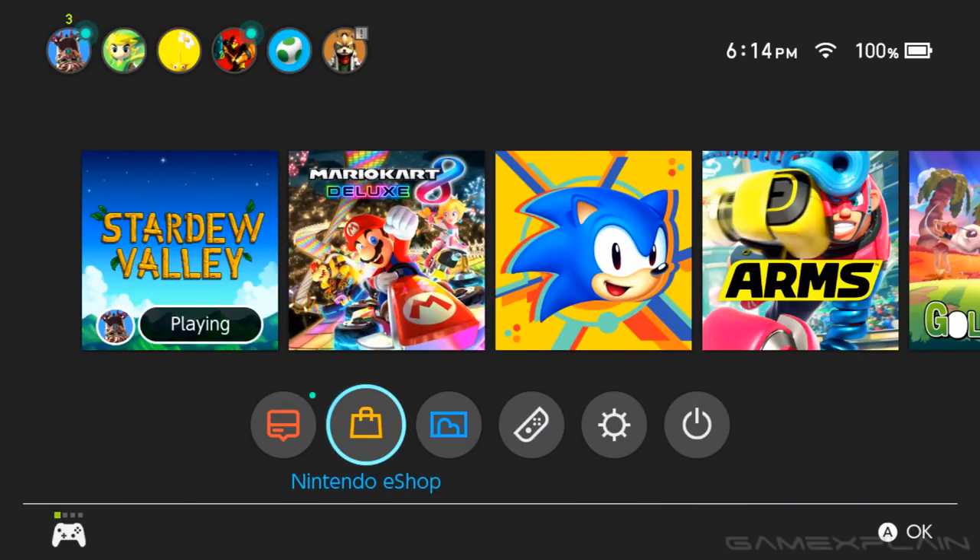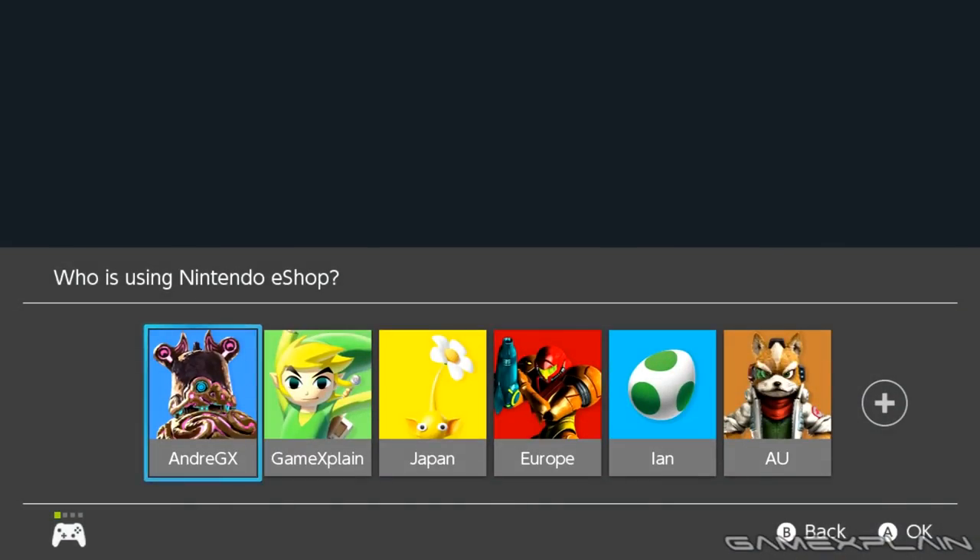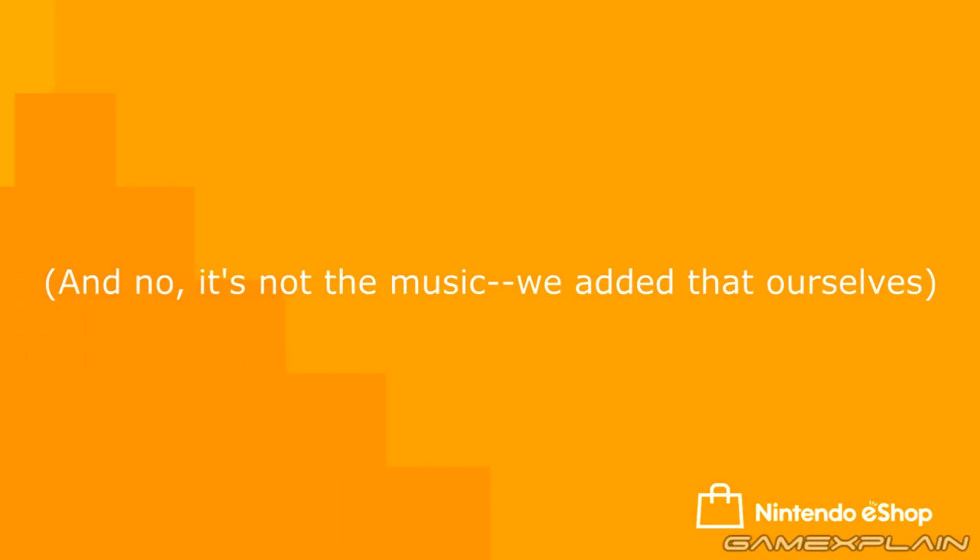What's up guys, Andre here taking a break from Stardew Valley in order to show off a brand new feature just added to the Nintendo eShop just minutes ago as far as I know.